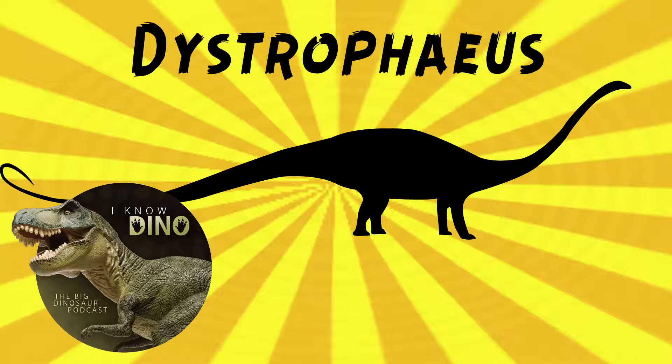Sort of like an irritator-type name? Yeah, exactly. A partial skeleton was found, including a humerus, scapula, part of the radius, and some metacarpals. These fossils were found in 1859 by John Strong Newberry. It was the first sauropod described from North America.